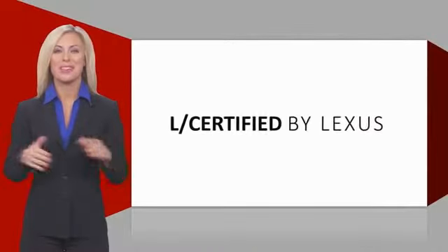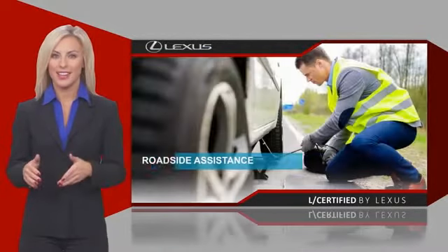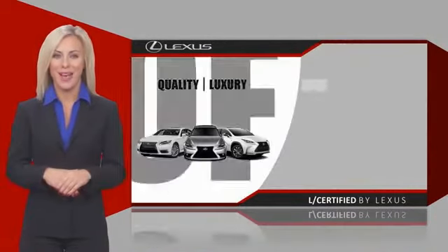Only the best pre-owned Lexus vehicles qualify for the Lexus Certified Pre-Owned Program. Warranty, roadside assistance and an intense quality assurance inspection provide you total peace of mind.